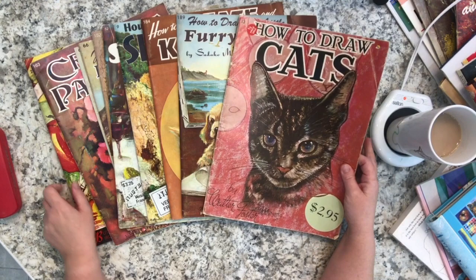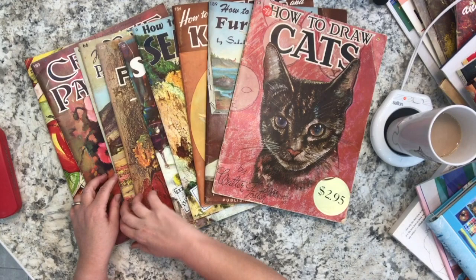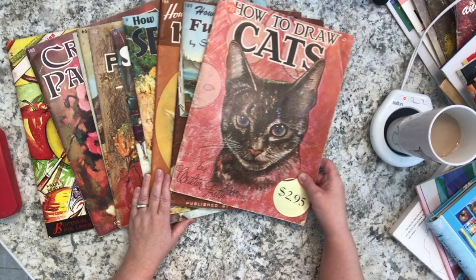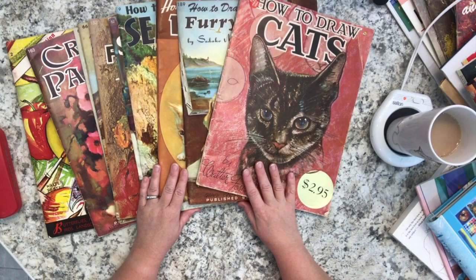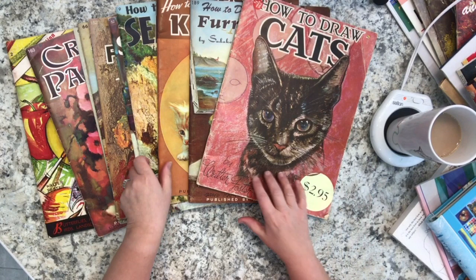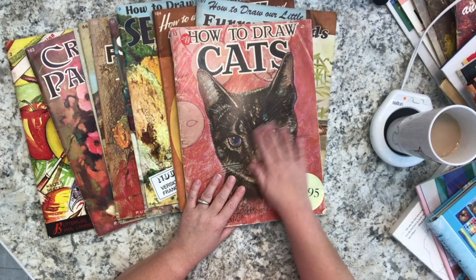I was able to buy this lot off eBay from someone who was probably getting rid of them. I counted ten books total. They came from the U.S. and I paid for the shipping - I think I paid a total of maybe under $30 Canadian for all of these, so it was a great deal and I'm really happy.